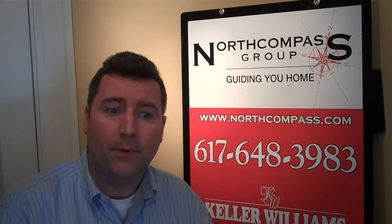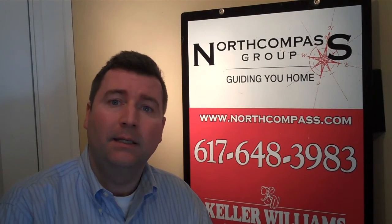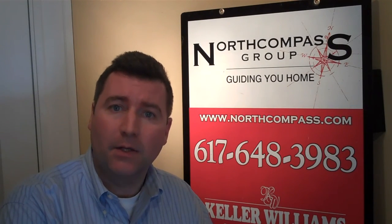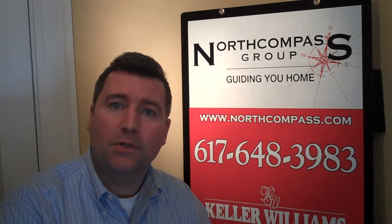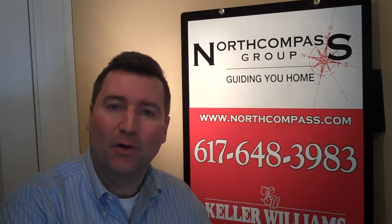If you're looking to get into something, I would definitely consider this over renting. I'm going to put a link down below on my website to the active inventory in Jamaica Plain under $200,000. And I'm also going to provide you with the reports that I used to summarize in this video. Thanks so much, and have a great day.